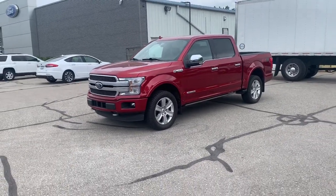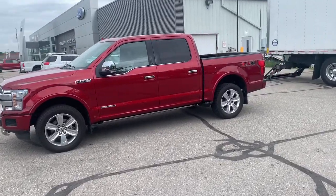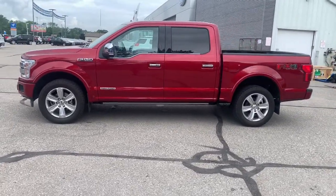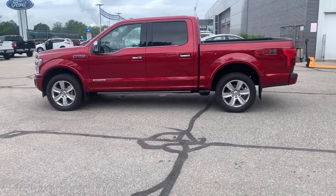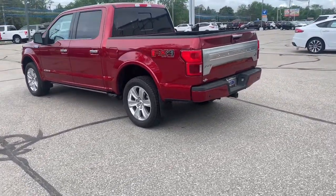Your next car could be the 2018 Ford F-150. With less than 30,000 miles on the odometer, this vehicle stands out from the rest. This rugged F-150 is ready for work, off-roading, or a little R&R.